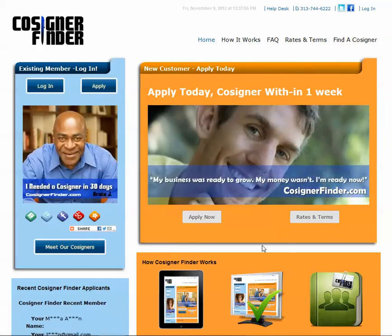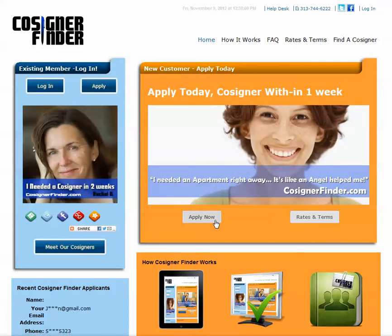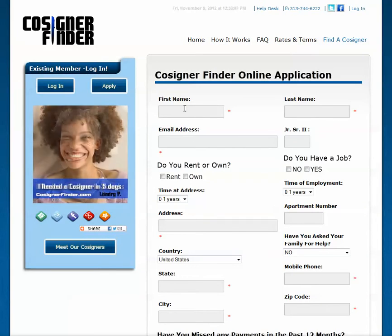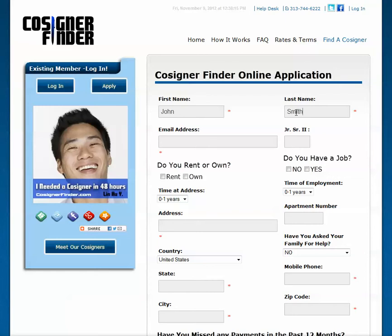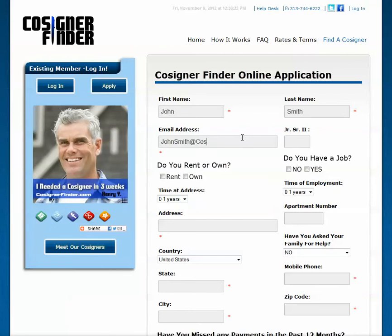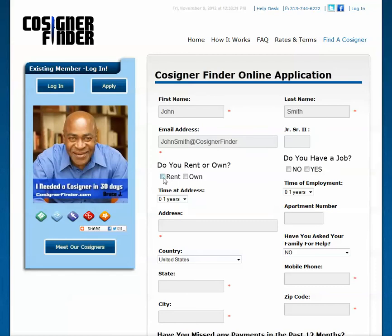To apply, click on the Apply Now button. From there, complete the Cosigner Finder online application form. Complete it with your first name, last name, email address, and other information regarding yourself.